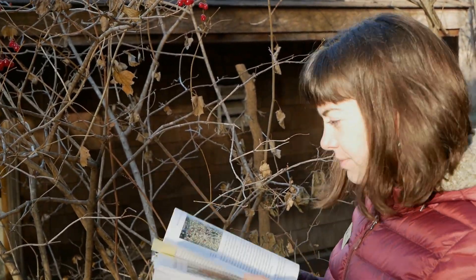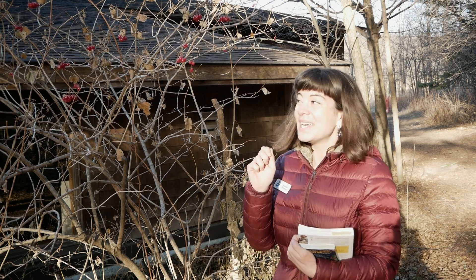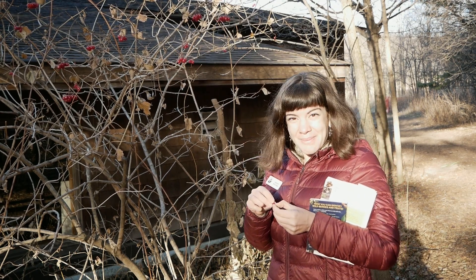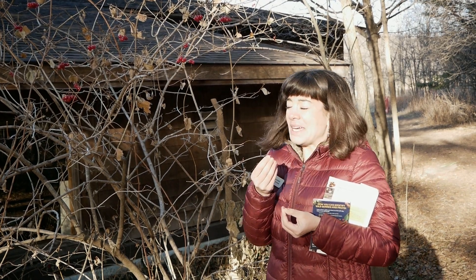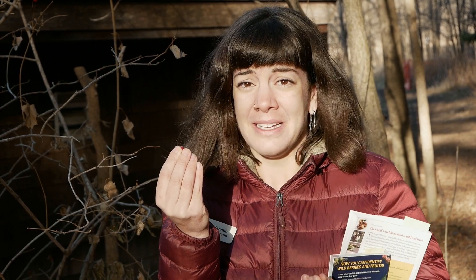Okay, I'm sure this is a high bush cranberry, but there's one more thing I have to do. I'm going to take one, break it open, and smell it. Oh my gosh, I am so glad that I did not taste this. This is not the high bush cranberry I was hoping it was — this one smells like dirty, stinky socks.